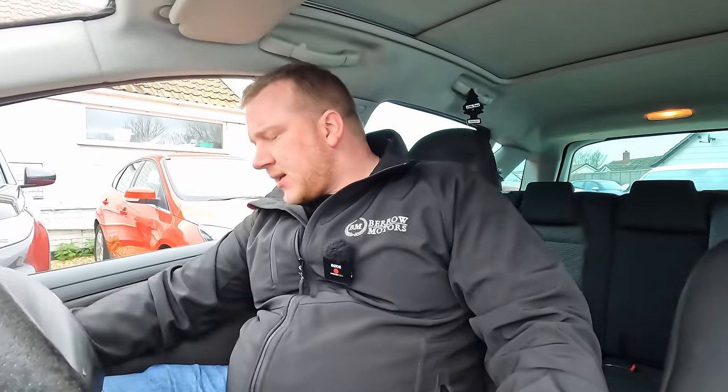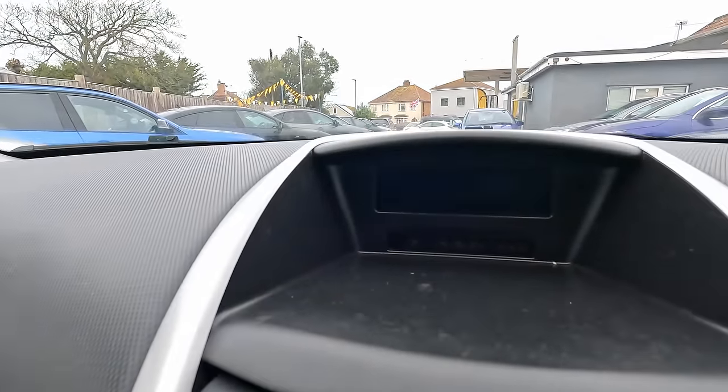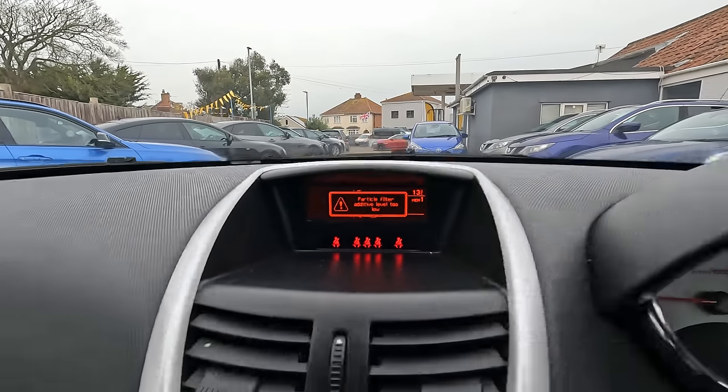Let me fire it up and tell you the mileage exactly. There's a warning - particle filter additive level too low. I think they call it AdBlue - there's a chemical thing you need to put in. I think they've put it in now, but they need to plug the computer in and tell it that's happened. Otherwise it seems to run okay. I'm not going to take this one out for a drive just yet - I'll wait until they've finished all the mechanical bits and pieces on it.